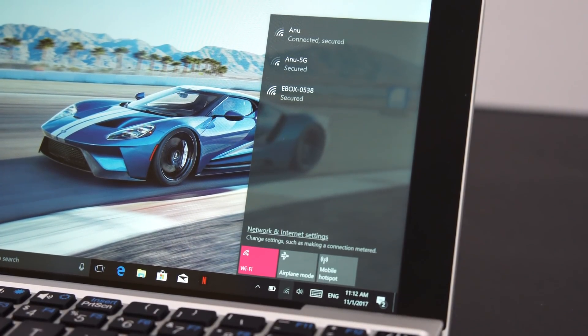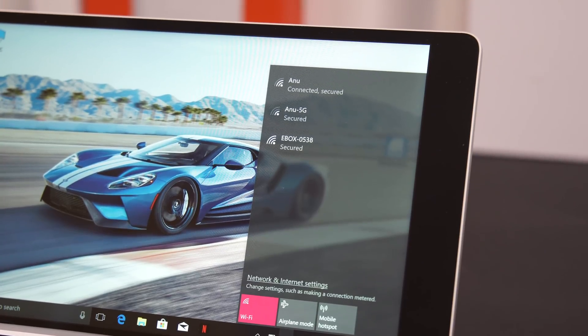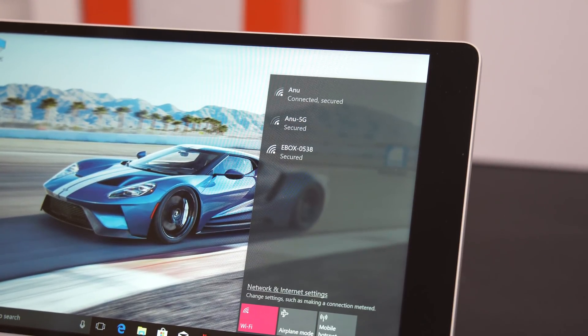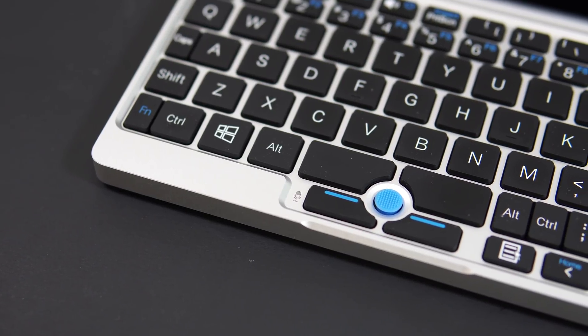We also have Bluetooth connectivity and dual-band Wi-Fi. The Wi-Fi works great as long as you're close enough to your router, but as soon as you move further away the speeds drop and it doesn't work as well, so the Wi-Fi range isn't the best I've seen.